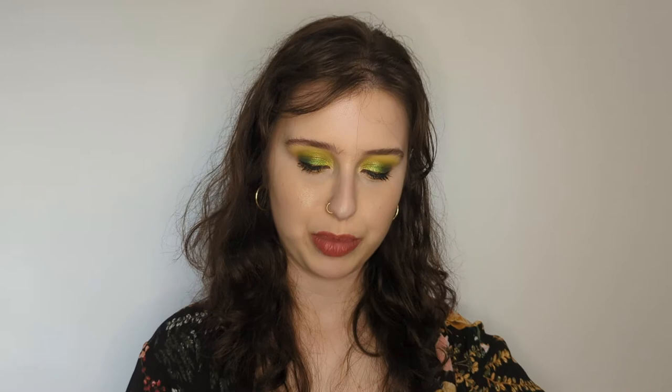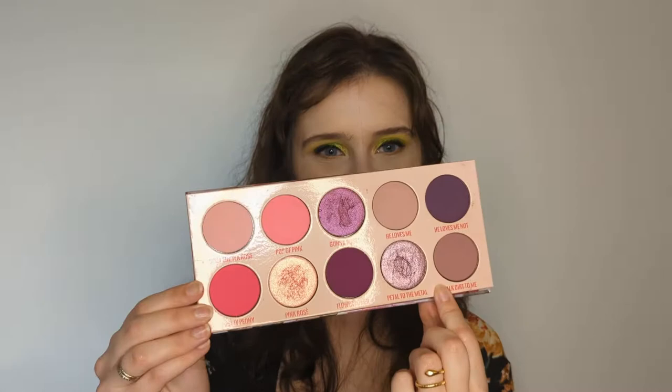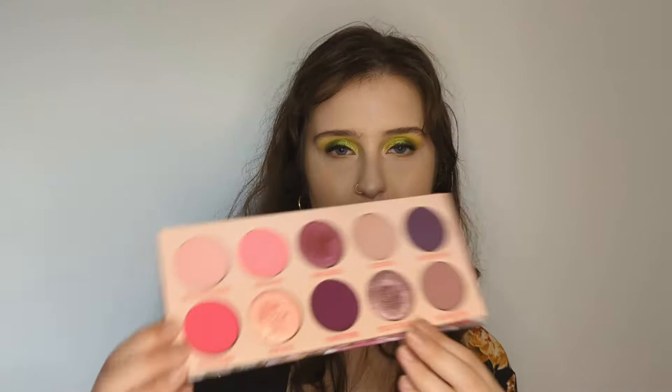Another Give Me Glow purge — the Vivid Rose palette. I did use it quite a few times. I think my mom is going to love it since she loves pinks and purples. The shade Petal to the Metal is actually a really, really pretty metallic from Give Me Glow. But the other two metallics are a little subdued and not my thing. I think 'He Loves Me' and 'Talk Dirt to Me' are a little too similar, and I wish there were more metallics — only three in the whole palette. I don't think you need both 'Flower Power' and 'He Loves Me Not' when you could just pick one dark purple. And again, I'm just not the biggest fan of Give Me Glow's formula anymore, so I don't really reach for this.